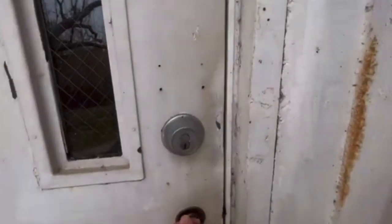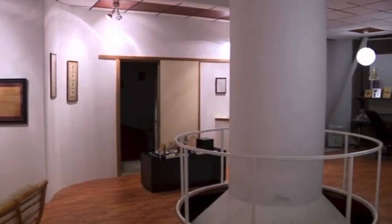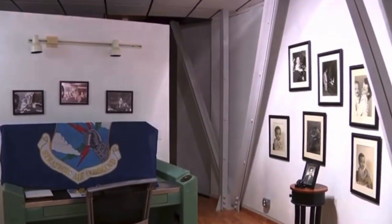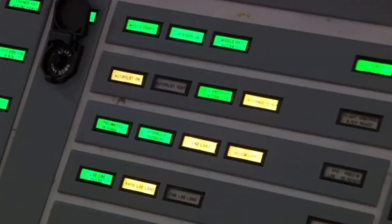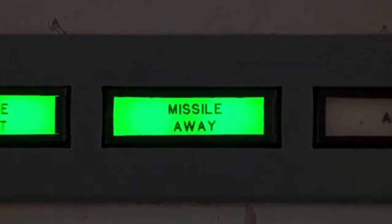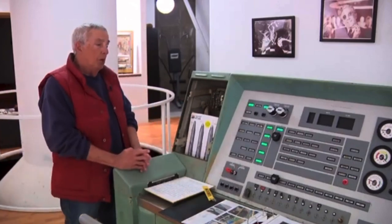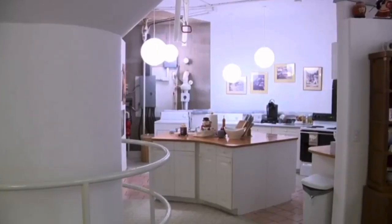Heading underground into the launch control center, there are around 55 steps leading to the silo — two floors. The lower level was used for business; all the equipment was kept down here, along with the launch control console. You are looking at an original console that has been rewired and relit, so that when you press a button and start it up, it will mimic a successful launch. The top level was where the crew, pulling 24-hour shifts, slept and ate.